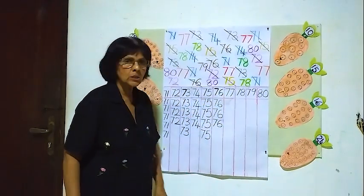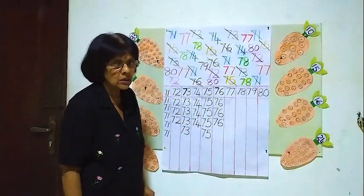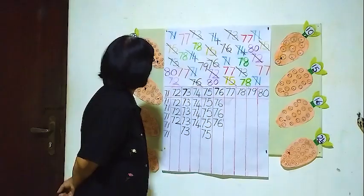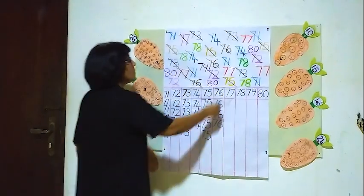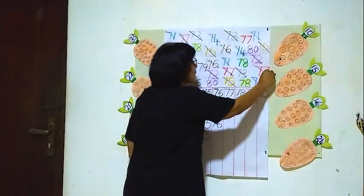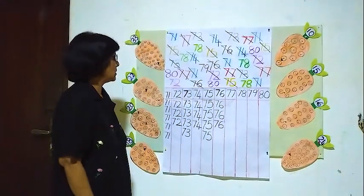We will go to the next one — 77. We will see how many 77's are here. One here, two here, three here, four here, five here. Five 77's.